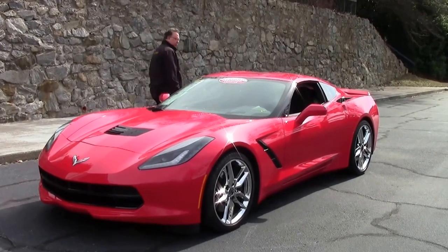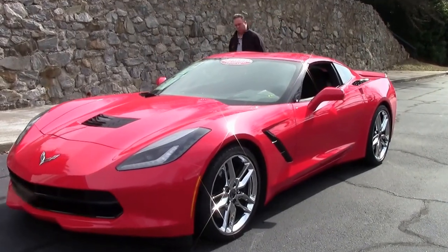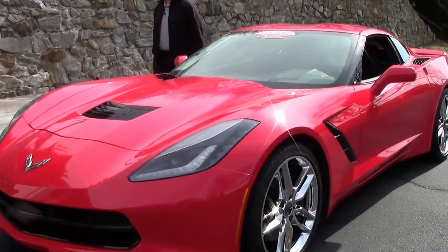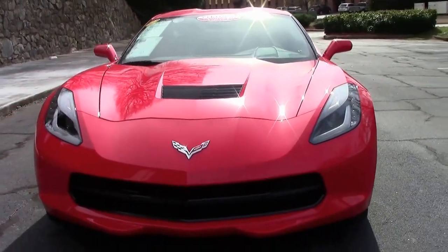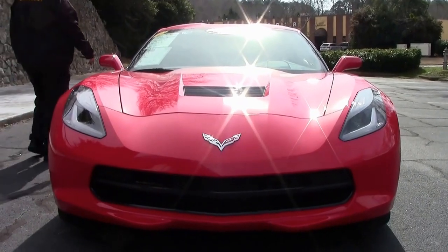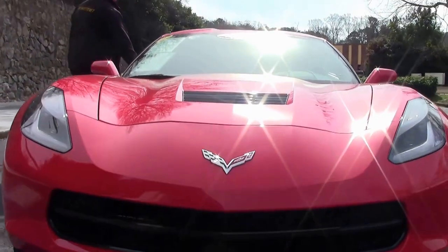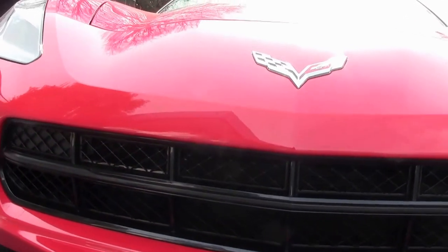A 2015 Torch Red Z51 automatic coupe, only 12,000 miles on her. An absolutely loaded car with a lot of the neat bells and whistles a lot of folks are clamoring for.